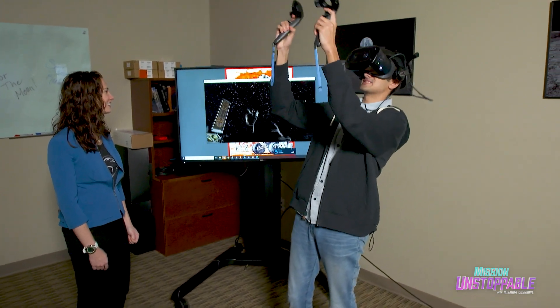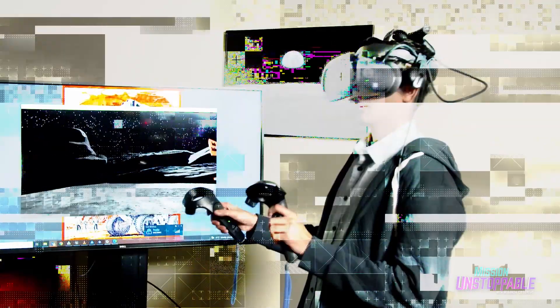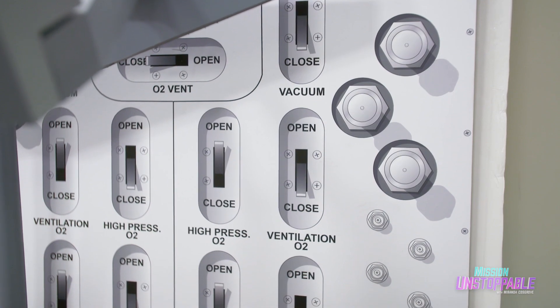After some fun on the virtual moon surface, the reminder stands: don't go into space without a spacesuit. Both the VR Lab and the capsule mock-up are important tools for the scientists designing the future of space travel.